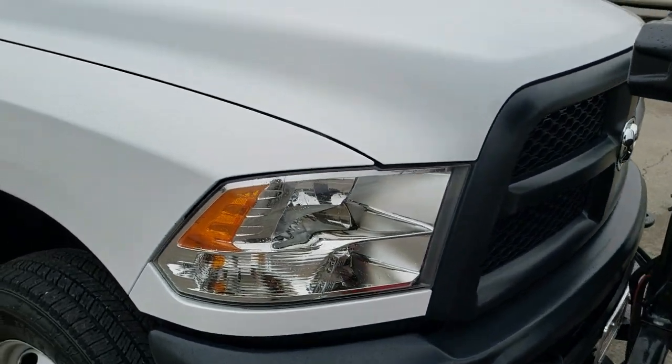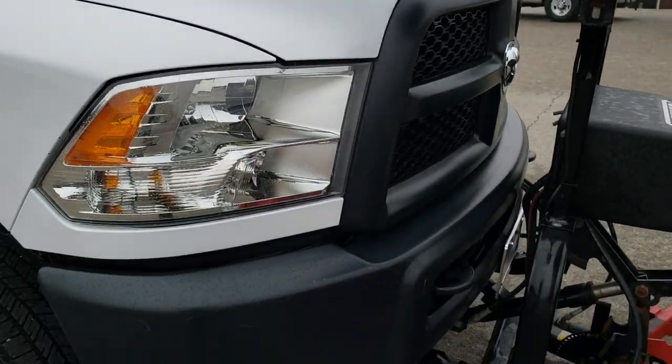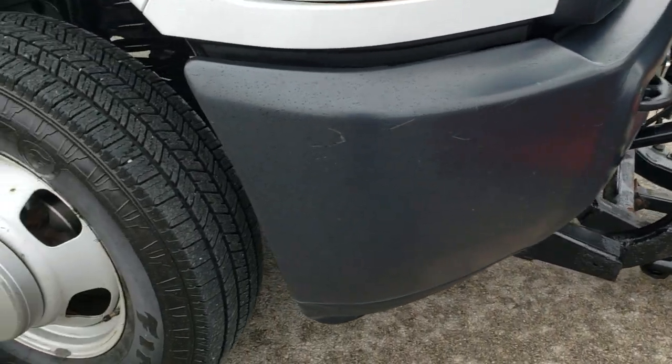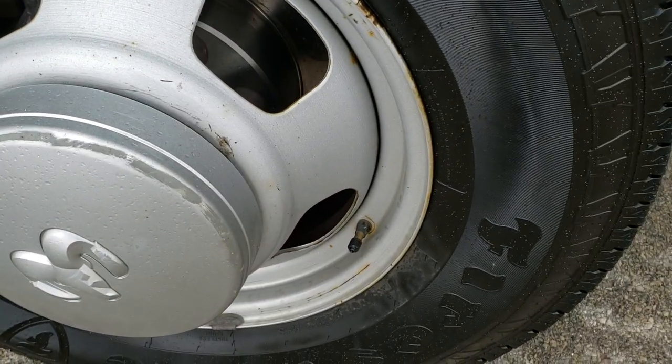This truck has a 6.4 liter V8 Hemi motor. It has been fully safety inspected by our service shop. It has a fresh oil and filter change. All the fluids have been checked and topped off. This truck is 100% ready to go, and it rides on Firestone Transforce HT tires.